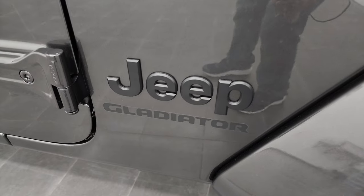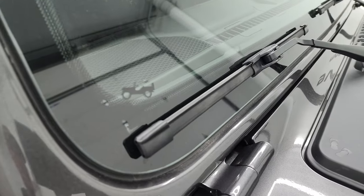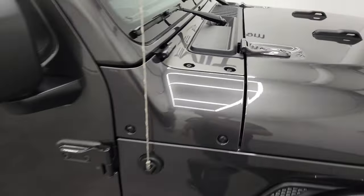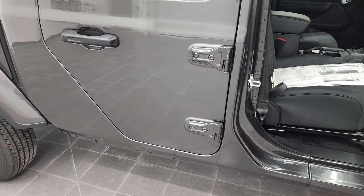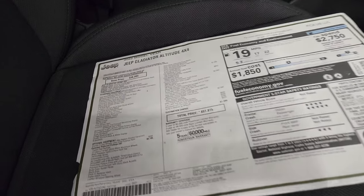You get the blacked out Jeep logo and Gladiator sticker there. You do get the little Jeep climbing up the side. You also get the sandals on that plastic shroud there. You can take these doors off — we're actually thinking of doing a video on taking the doors off your Gladiator, so maybe check that out.